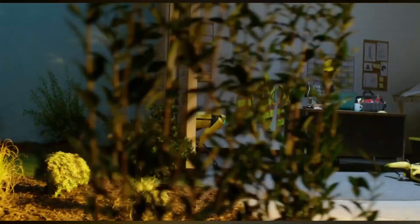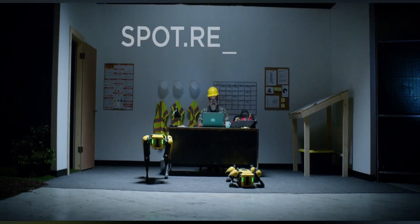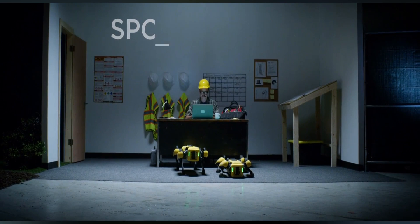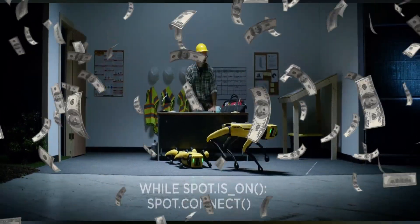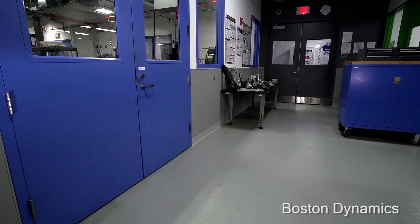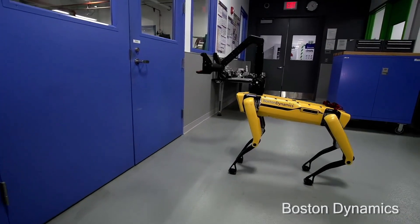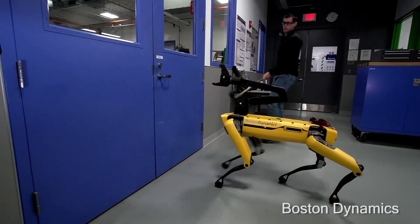Before we look at the other applications of the robot, I am sure you would love to know the cost of it. It is 75,000 US dollars, approximately 55 lakhs in the Indian market. I am sure by looking at how sophisticated it is with its technologies and its performance, you would feel it is worth the cost.